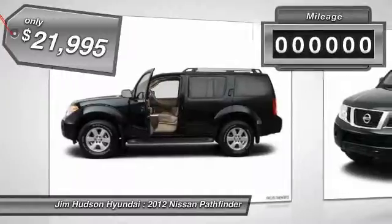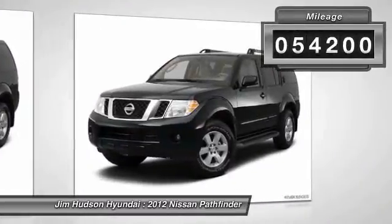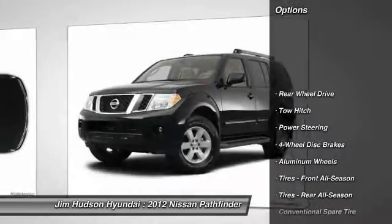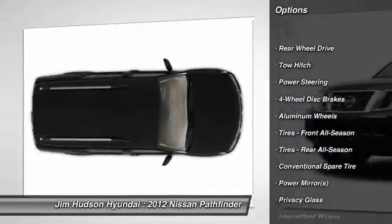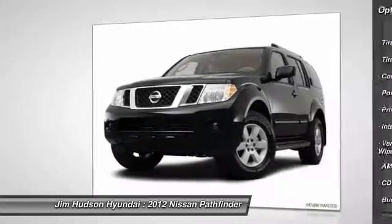Here are some of this vehicle's great options: stability control, anti-lock braking system, traction control, tow hitch, adjustable steering wheel, power steering, driver airbag, keyless entry, aluminum wheels, and four-wheel disc brakes.